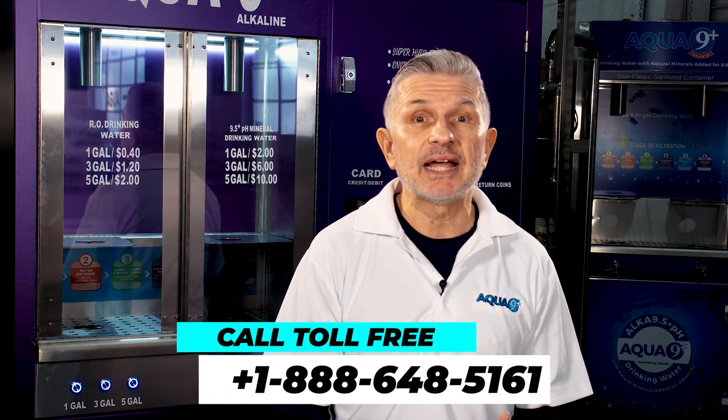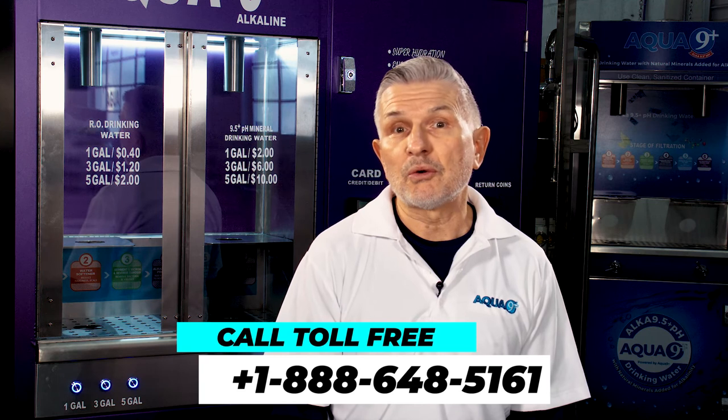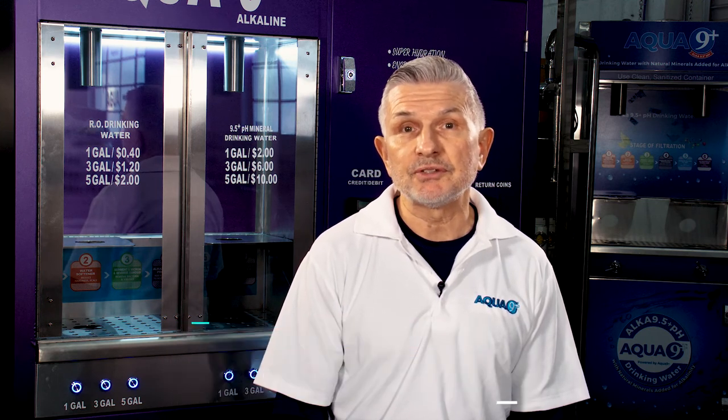Please contact us at the number on your screen or through our website for more information and further details.